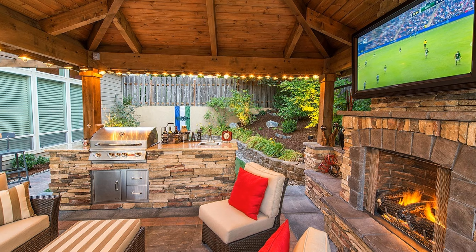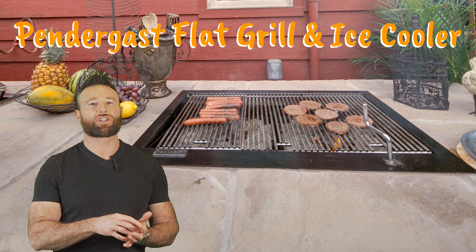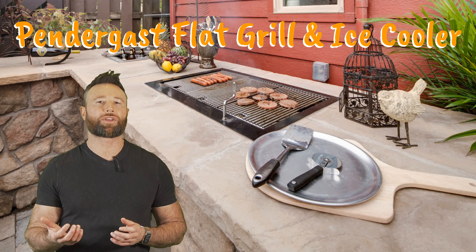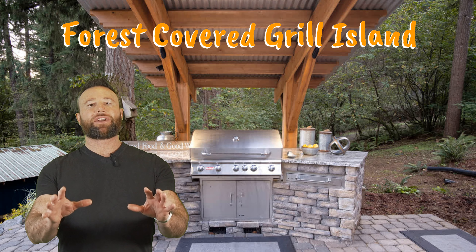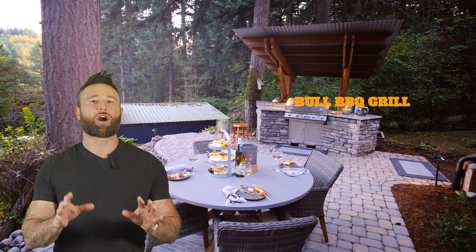Counter space is a plus and extra storage space keeps tools and dinnerware handy. Many homeowners want grill stations, which are the next step up. Other kitchen grill islands house refrigerators, even sinks, and get the job done while looking like your indoor kitchen. Here are a few more grill island kitchens to get the idea.